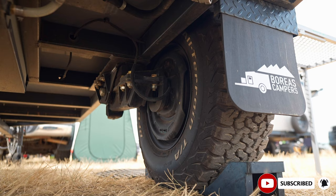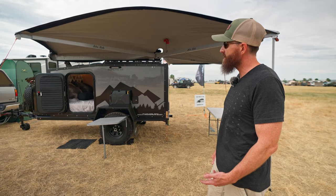It's got timbren independent suspension, so it's got tons of ground clearance and is easy to take off-road. One of the great features about this line of campers is there's no wood whatsoever in it — it's all composite panel, aluminum, and steel.